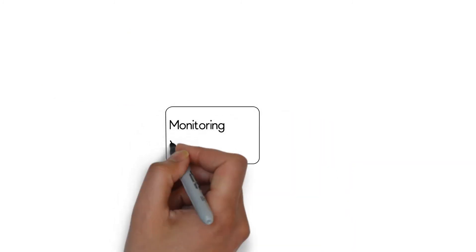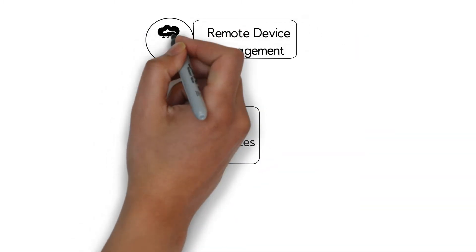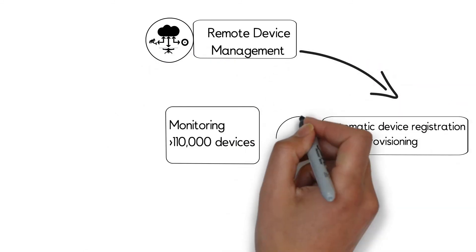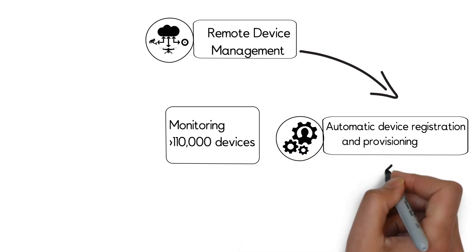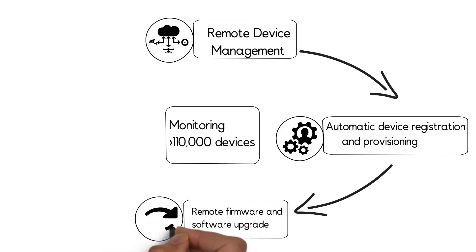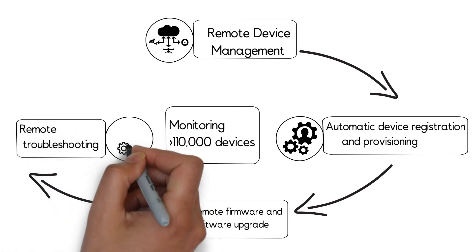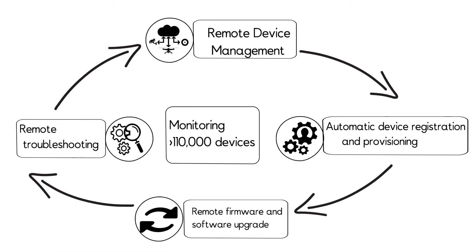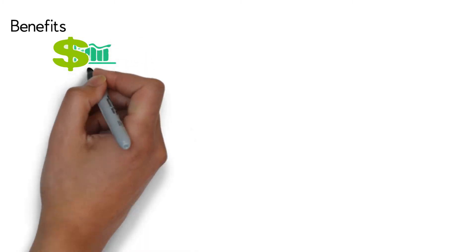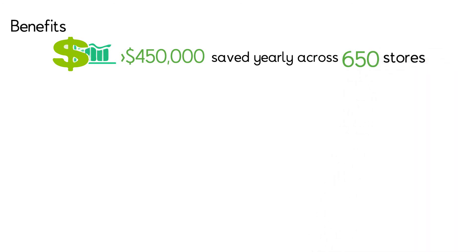eInfochips worked with a leading retail giant managing more than 100,000 devices — like temperature sensors, handheld devices, door sensors, smart shelves, and IP cameras — remotely across 650 stores nationwide. eInfochips' RDM solution enabled automatic device registration, provisioning, and remote OTA firmware and software updates. Remote troubleshooting with automated alerts was also provided. The solution helped save more than $450,000 yearly across 650 stores through remote upgrades and maintenance.